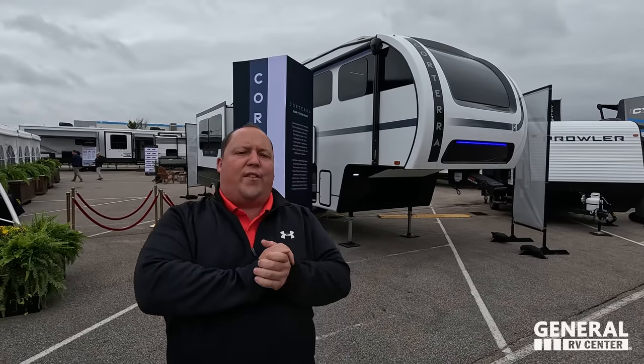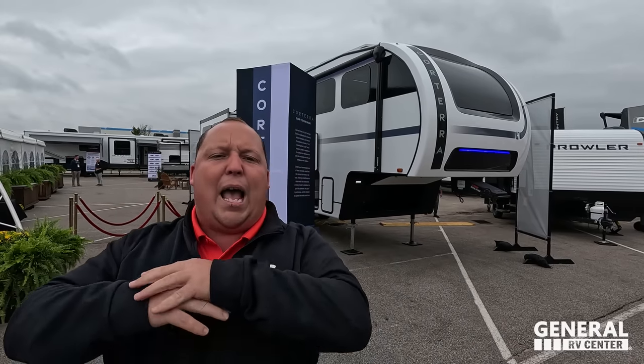Hey everyone again, welcome back to another video. Today I am super excited. Always when we bring you a world debut of a new product, I absolutely love it. But this is a new brand, something that's never before been seen. And if you guys saw the thumbnail of this video, one of the most beautiful interiors that I've ever seen in a fifth wheel — the all new Heartland Corterra.